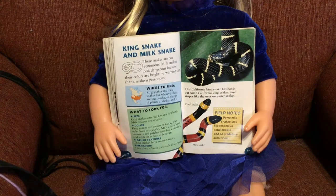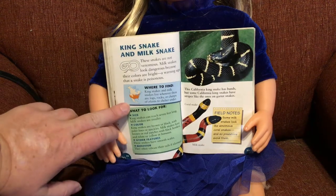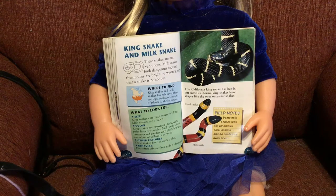King snake and milk snake. These snakes are not venomous. Milk snakes look dangerous because their colors are bright — a warning sign that a snake is poisonous. King snakes and milk snakes live wherever there are logs, rocks, or clumps of plants to shelter under, across most of the United States. King snakes can reach up to seven feet long; milk snakes are smaller.